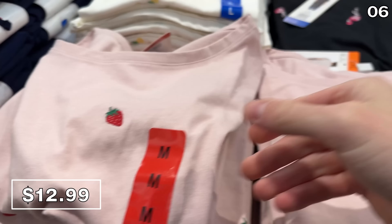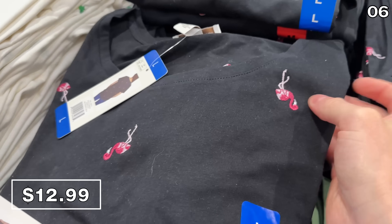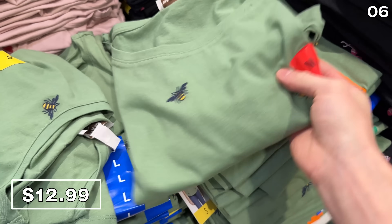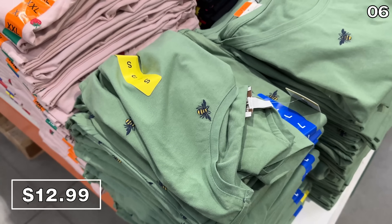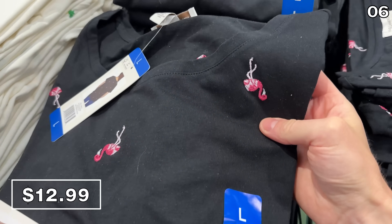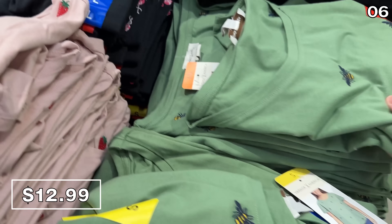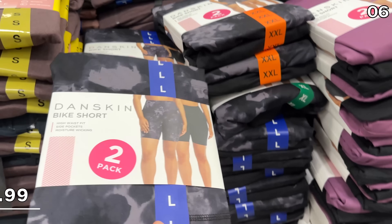In the number six spot, things take a turn for the vintage with these vintage American ladies tees for $13. They are spring-themed with four different designs and four different colors — one has strawberries stitched on it, another has a flamingo making a cameo. They feel of high quality and are quite nice.